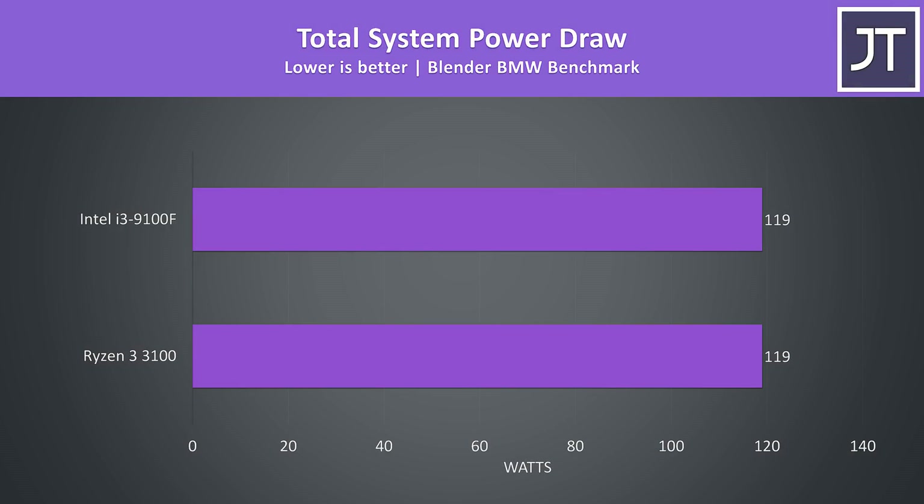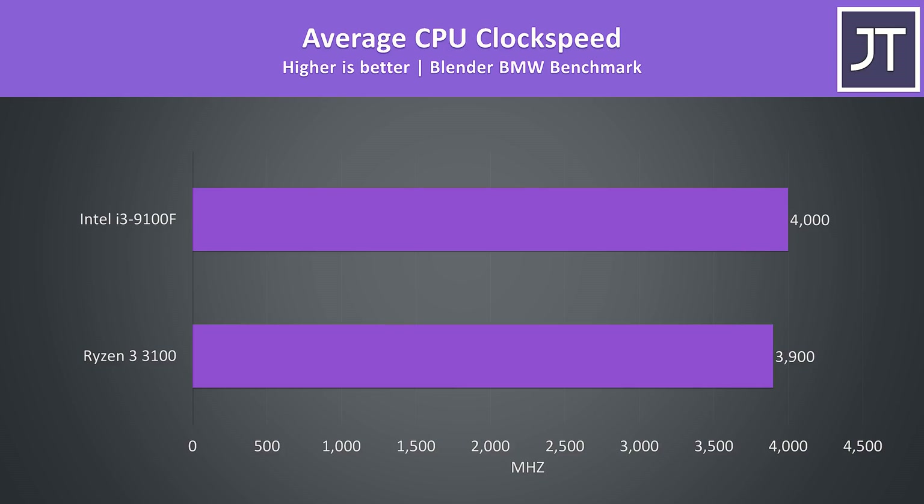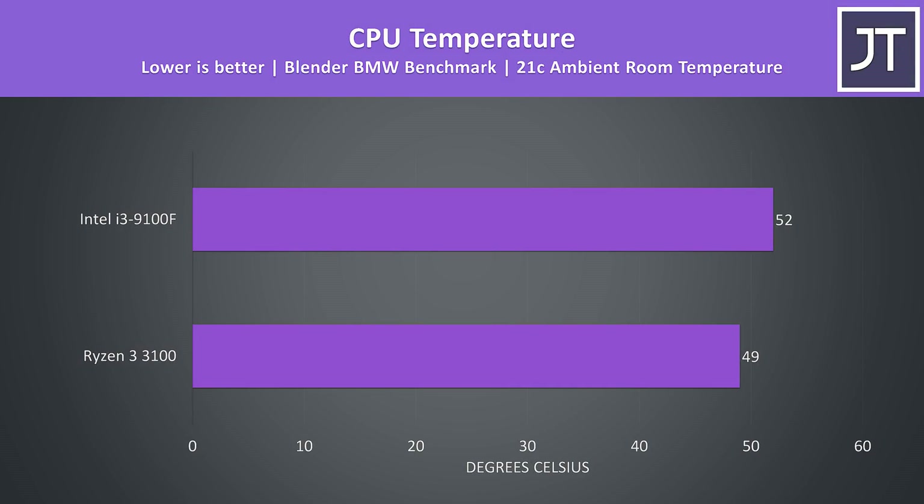When we look at the total system power draw from the wall, interestingly both processors were running the Blender test at 119 watts. But as we just saw, the Blender test was completing 46-51% faster on the Ryzen 3 3100, so it seems to be a fair bit more efficient with the power it's using — notably the 3100 was running 100MHz slower in this test. Not only is the 3100 performing much better while using the same power, it's also running slightly cooler. Both were running quite cool under this CPU-heavy workload, though I am testing with a beefy cooler — expect different results with the stock coolers.